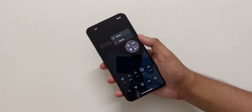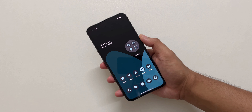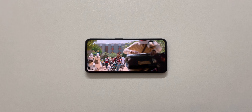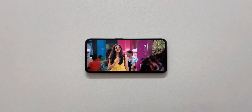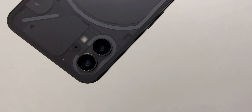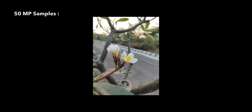Now you can maximize or minimize icons or folders on the home screen. The display is so nice to watch content on OTT apps like Prime Video. Camera performance was the same as before the update — here are some samples from the 50 megapixel camera.